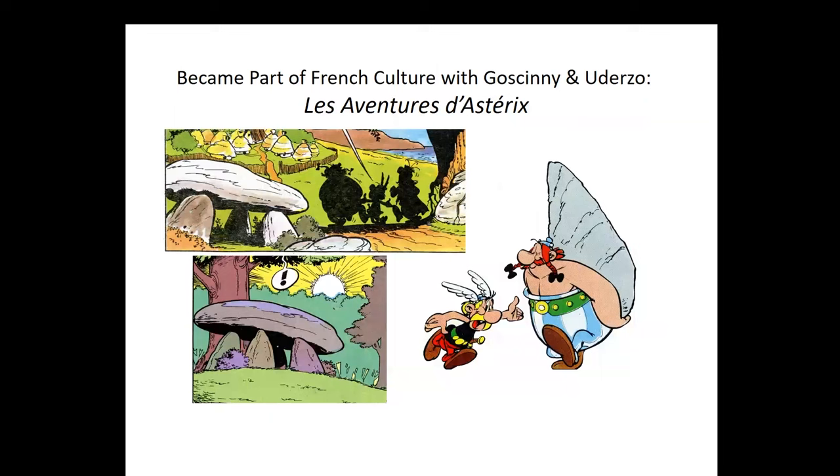Megaliths became part of popular currency with the emergence in the 60s and 70s of the Asterix bande dessinée, Les Aventures d'Astérix. I pulled out a couple of images showing dolmens, and an image of Asterix and Obelix carrying his menhir. The dolmens shown are perfectly in keeping with Gallo-Roman times — that's probably what they looked like, much as they do today. Carrying menhirs around as Obelix does is completely anachronistic; it's just part of the story.